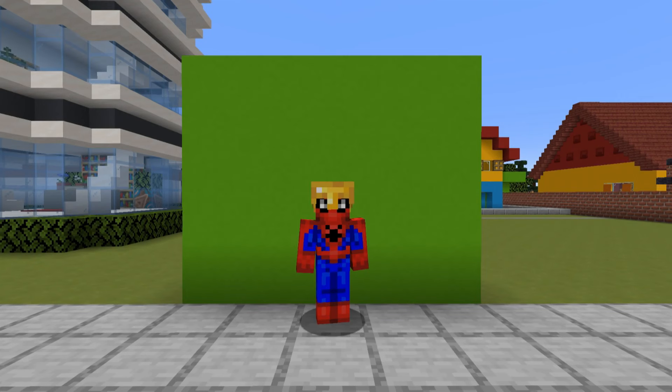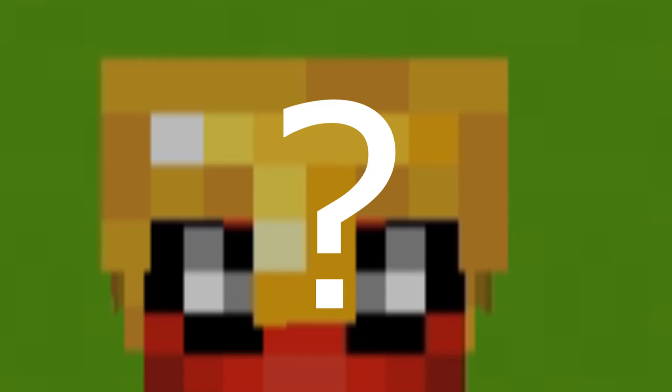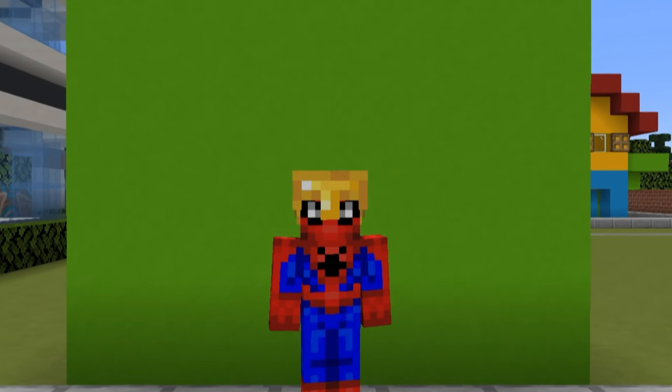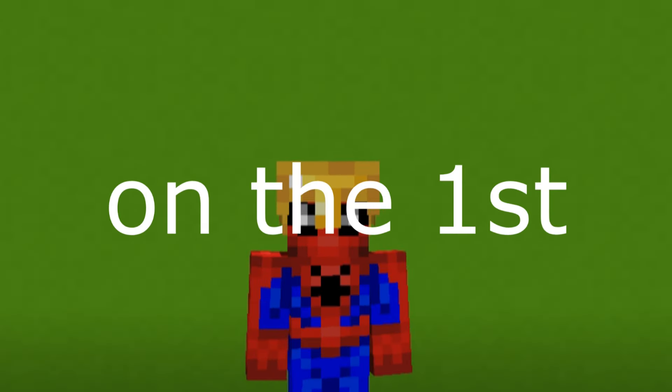Hey, what's up YouTube. In this video I'll be introducing the new member system. What do you get for your membership? First of all, you get a cool badge next to your name indicating how long you have been a member. You also gain access to custom emojis, but most importantly, every single month on the first of the month,